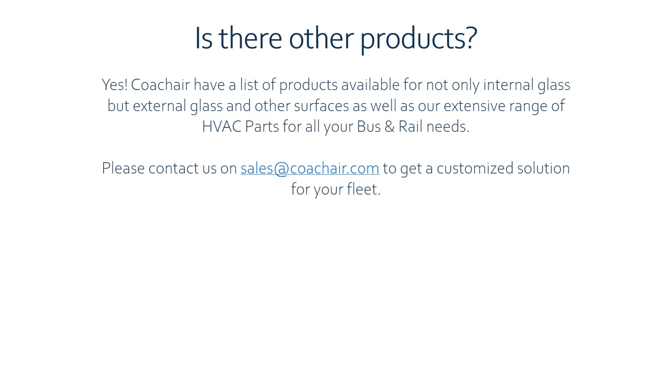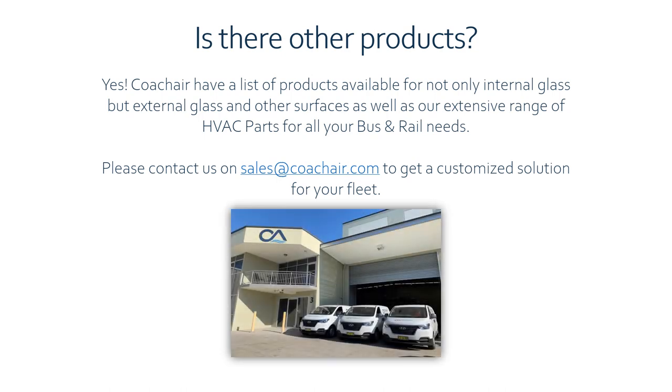Are there other products? Yes. CoachAir has a range of products available for not only internal glass but external glass and other surfaces, as well as an extensive range of HVAC parts for all your bus and rail needs. Please contact us at sales@coachair.com to get a customized solution for your fleet.